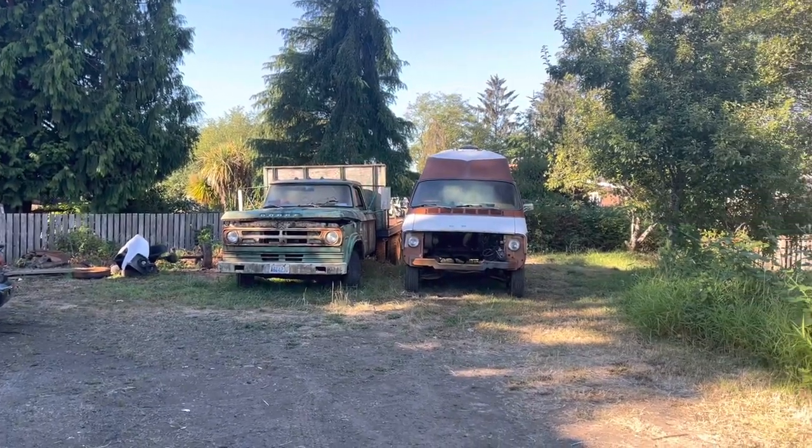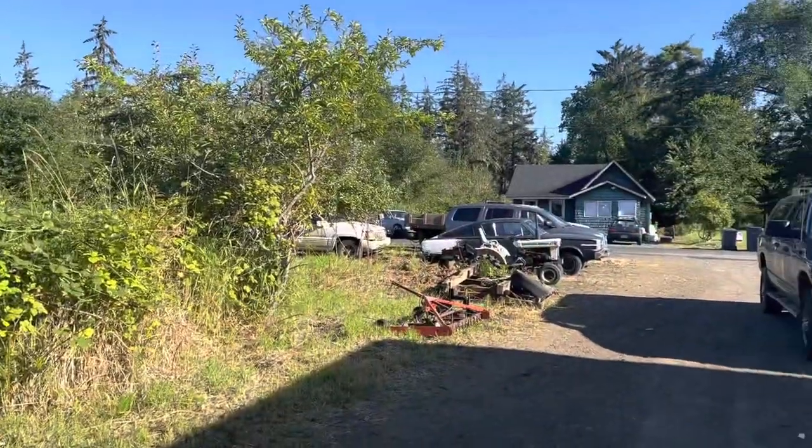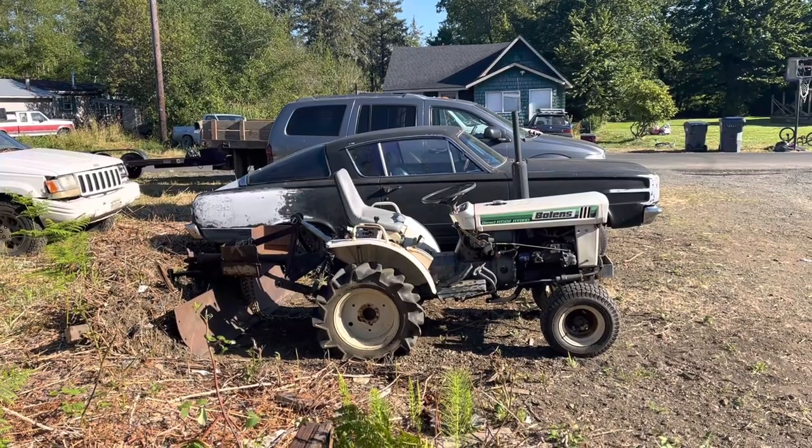Today on Dead Dodge Garage, we start growing our own revival projects in-house. This is the garbage can Cuda. The tractor is for scale.